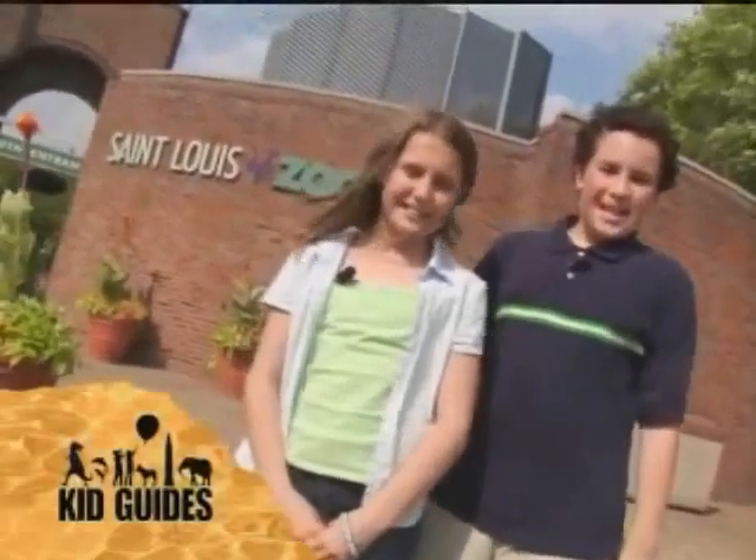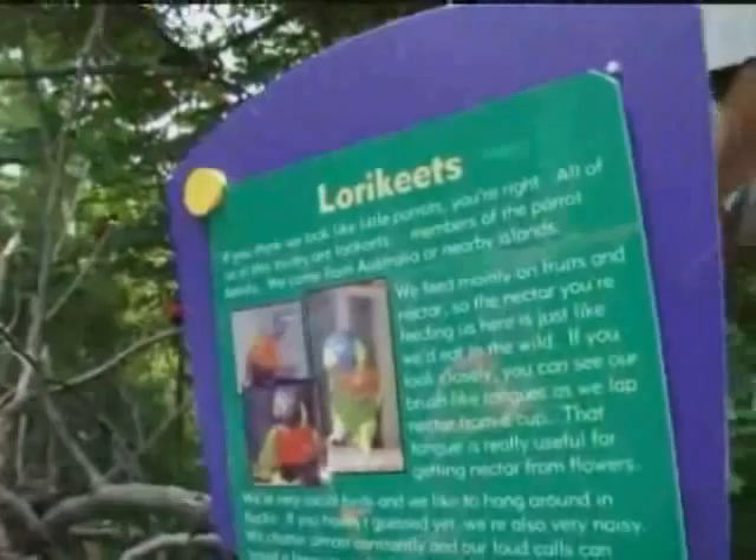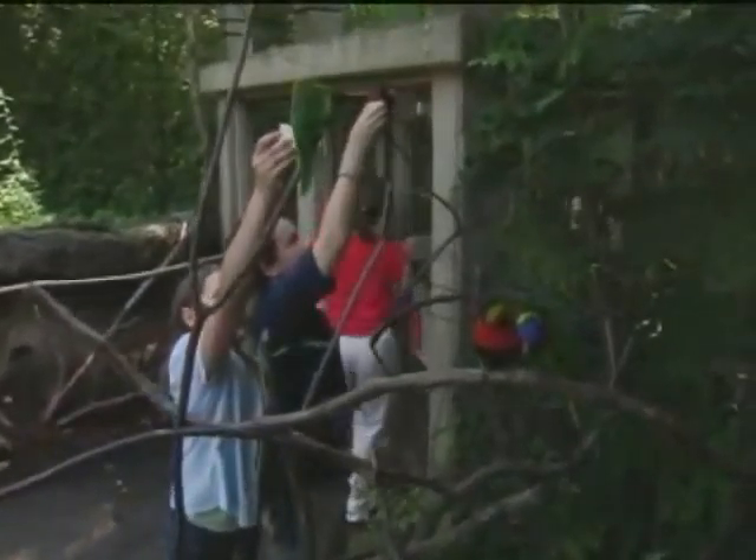I'm Matt. And I'm Brittany. We're in St. Louis at the St. Louis Zoo. The Lorikeet Exhibit is another fun place. You can see the birds up close and feed them.